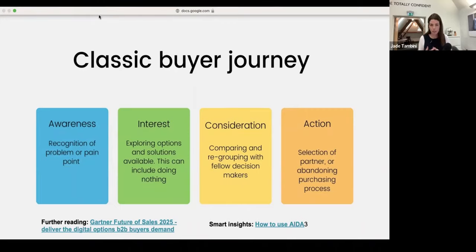When we move into consideration stage — and there are so many different buyer journey models — consideration is when they compare options and regroup with fellow decision makers. There's a really cool piece of data from Forrester that said on average, every decision maker or influencer involved in a large B2B purchase will bring four or five pieces of information they themselves have sourced. If there are six or ten decision makers each bringing five pieces of data, that's 30 pieces of content. Consideration stage is about condensing all of that and making sure people see a clear path toward making a decision.